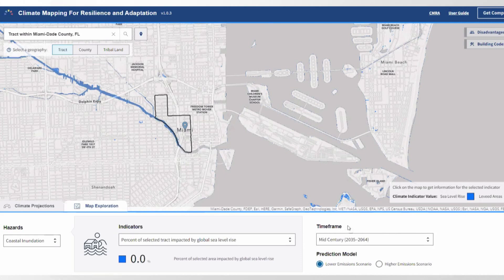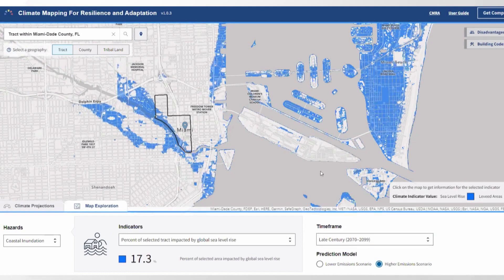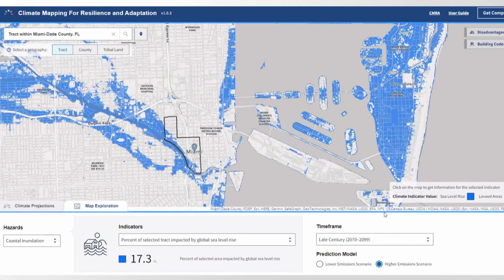In addition to real-time data about current hazards, the portal also gives users a glimpse into the future, like what hazards a community will be facing in the decades to come. For example, this computer model shows how sea level rise will inundate parts of Florida in 50 years.